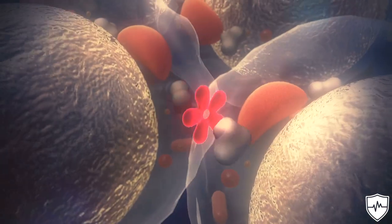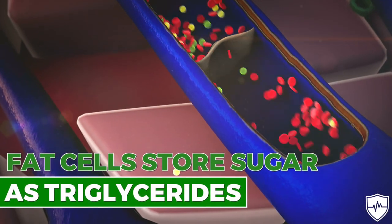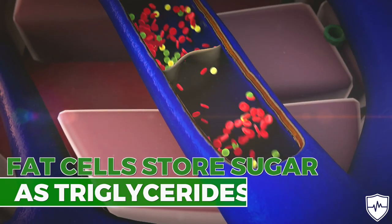The muscles and liver store sugars as glycogen, which causes muscle cells to expand. Likewise, fat cells store the sugar as triglycerides and may expand as well.